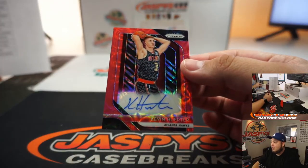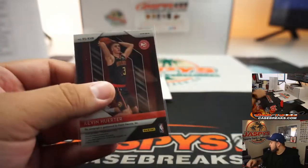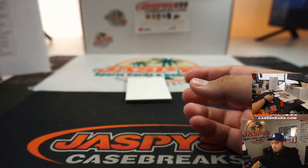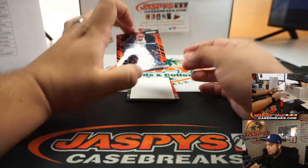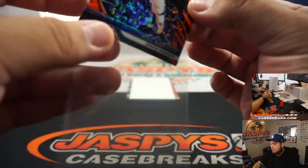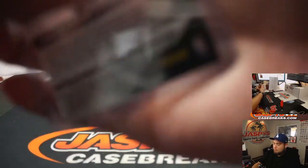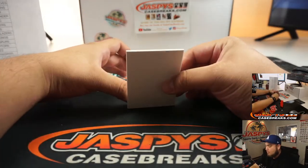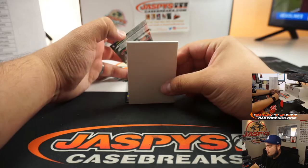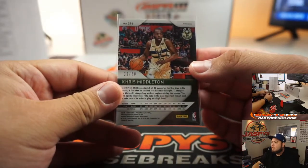For the Atlanta Hawks — Kevin Hooter. Autograph going to Matthew for the Atlanta Hawks. And we do have a tiger stripe — Will Barton for the Denver Nuggets. That one goes to Matthew, numbered thirty-two out of eighty-eight.